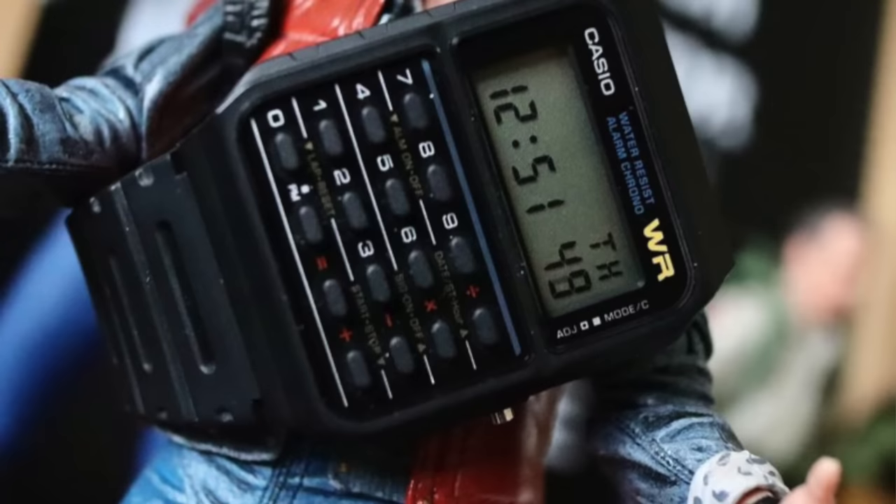Digital watches were the height of geeky cool back in those days. If you had a calculator watch or a sports water-resistant digital watch, you were definitely one of the cool kids. The first watch I remember buying with my mum was the Casio CA-53W calculator watch. I never did any calculations on it — one, I wasn't interested in maths, and two, it was quite awkward to use.